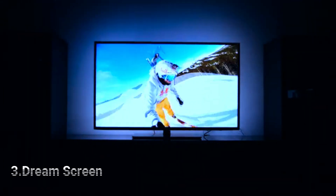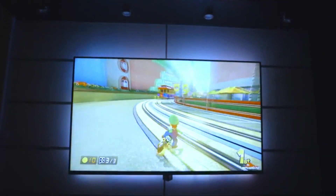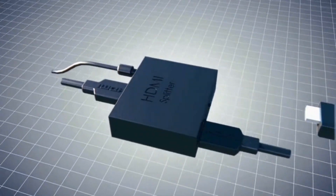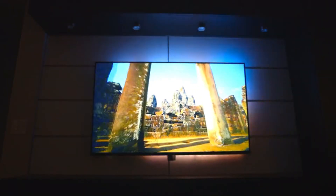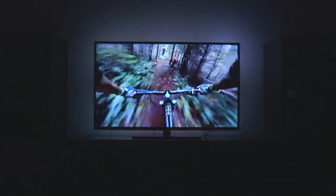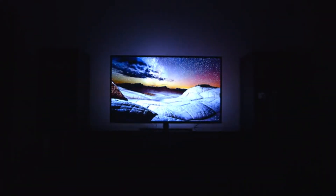A unique immersive television experience created from responsive LED backlighting. Everything connects through the included HDMI splitter and cord. Simply plug in the power, then get ready to change the way you watch television forever. Video Mode uses the HDMI video source — whether cable TV, your gaming console, Apple TV, Chromecast, or any video source.